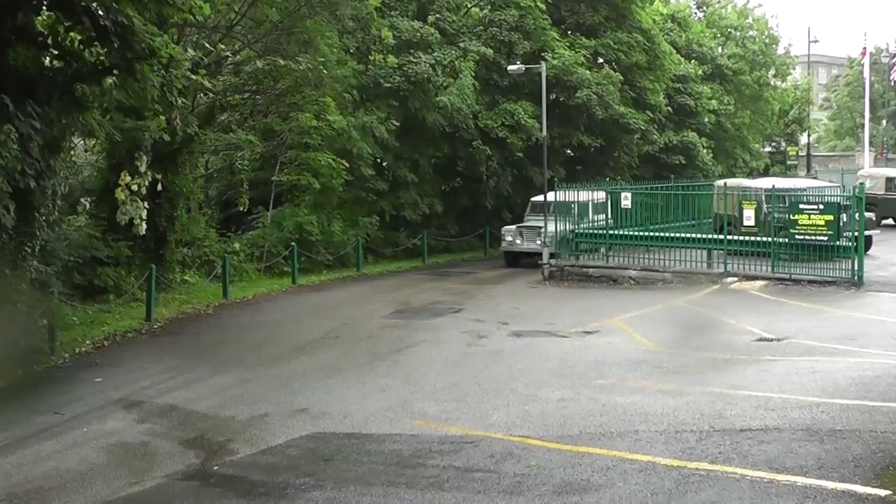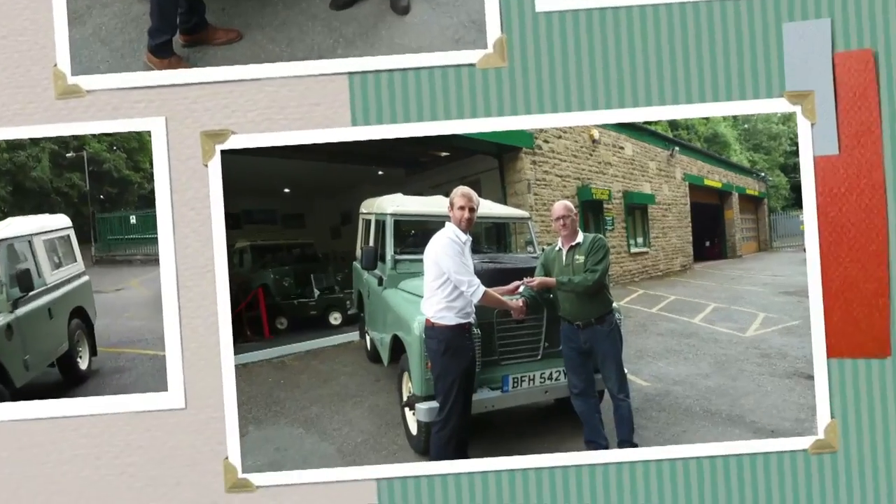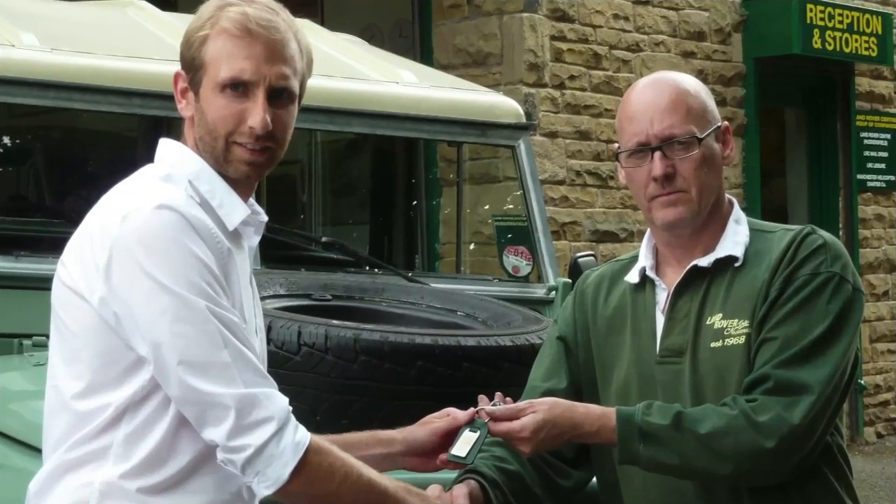Then, and only then, is the Land Rover ready. Delivery to UK customers is by a staff member who hand over the Land Rover personally, or for our international clients, to a UK port for worldwide shipping.